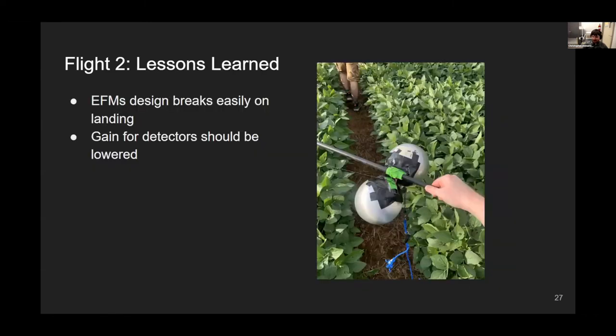Lessons learned: the EFM design breaks on landing. The housing containing the spheres is 3D printed, and three out of four EFMs that we launched broke on landing — we could tell from the data they collected. We needed to fix the housings and lower the detector gain.